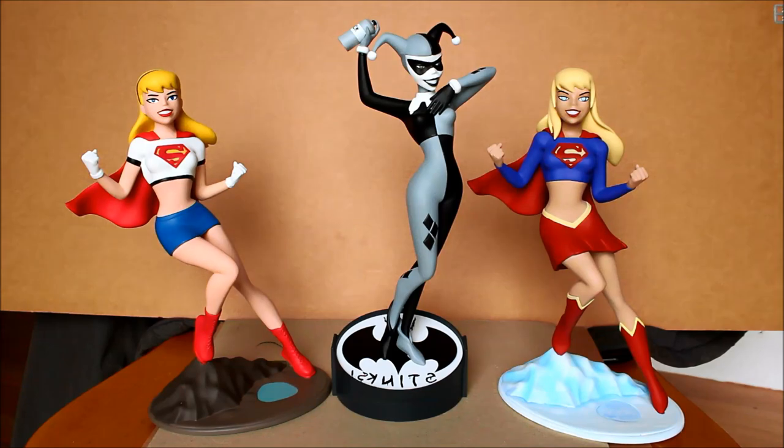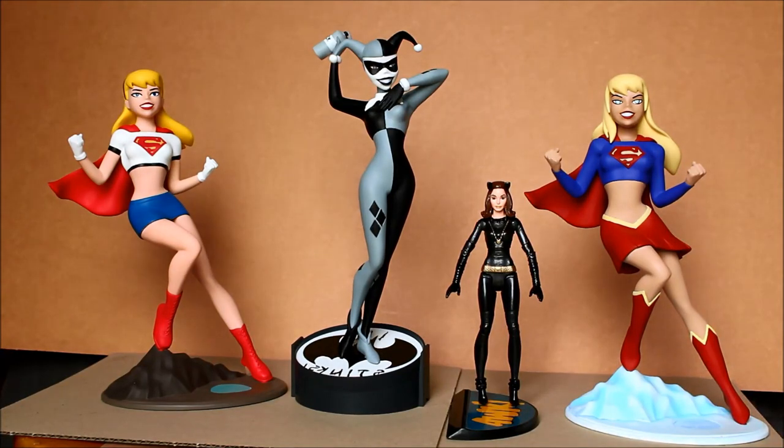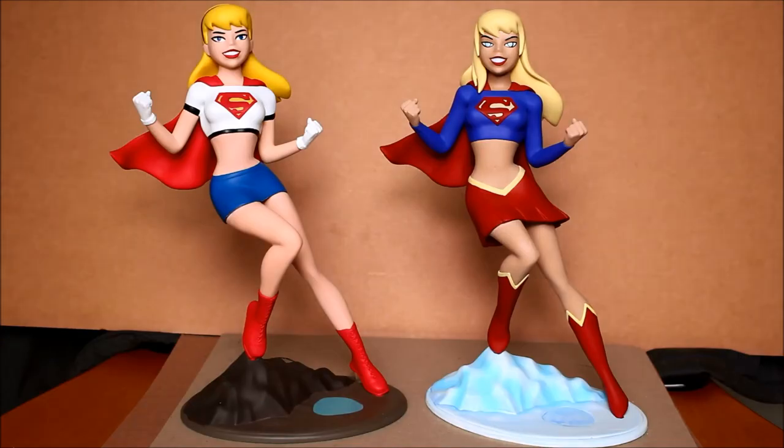Hello, this is Heisenberg here to review some Supergirl and Harley Quinn statues. These are very good-looking statues — I'm very pleased. They're about nine inches tall each. Harley Quinn has a taller base, so she's about ten and a half inches tall. And they are next to a six-inch Mattel Catwoman.